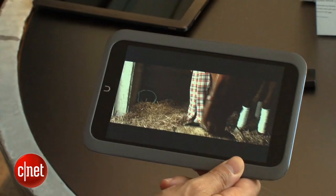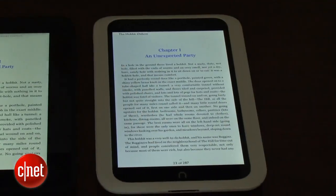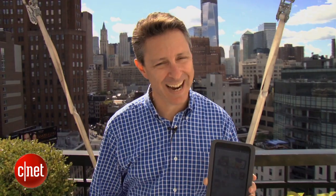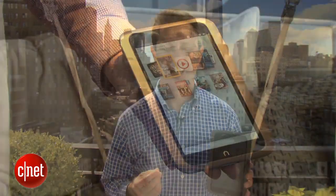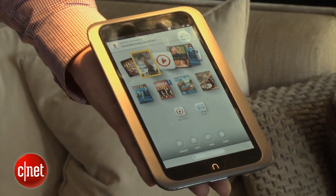It also has the highest resolution of a 7-inch tablet right now, with a 1440 by 900 display and 243 PPI — that's the pixel density. It doesn't have a camera, it does have Bluetooth, and it does have a home button.